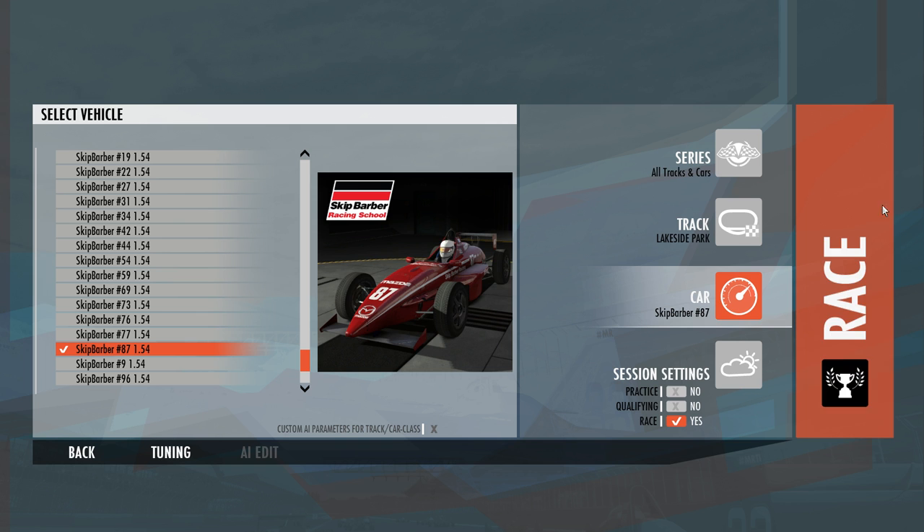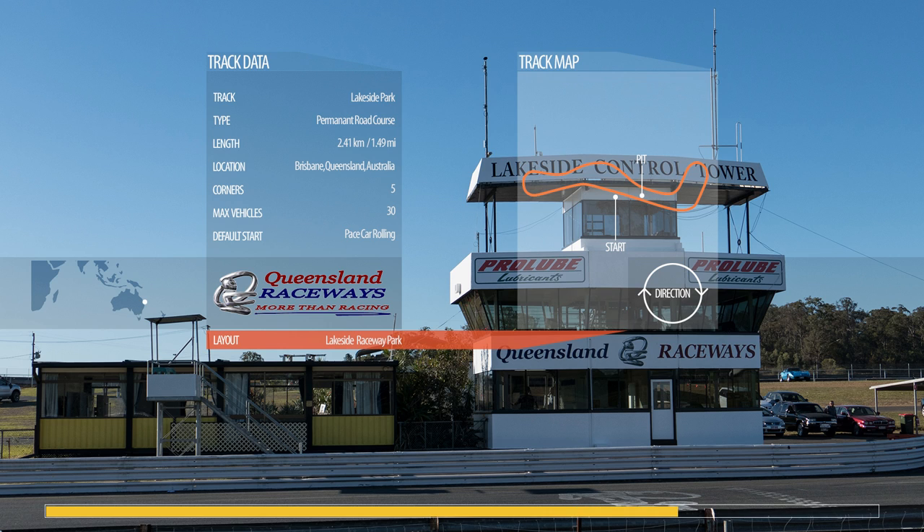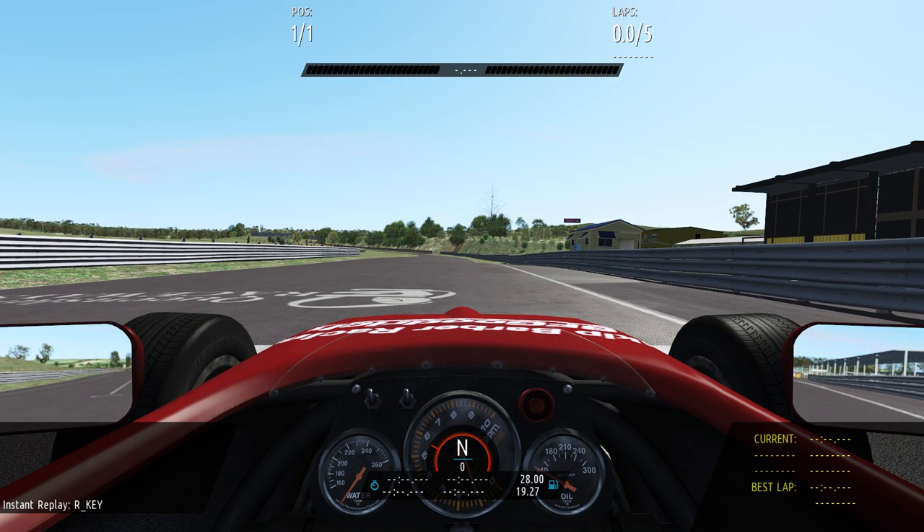And we're going to do the same thing — we'll do the 5-lap challenge. This is probably one of my favourite cars to drive, probably because I use it the most in the developer mode for driving around here in Queensland Raceway, the other track I've done. It's a great little car, so okay, here we go.